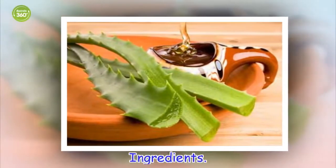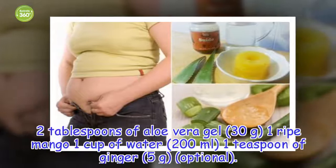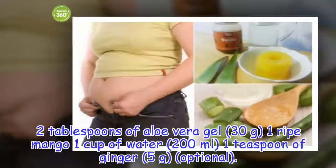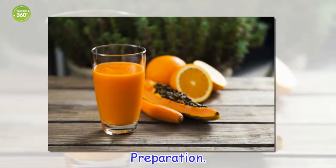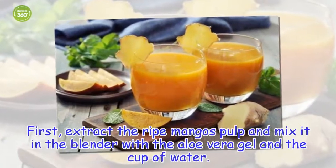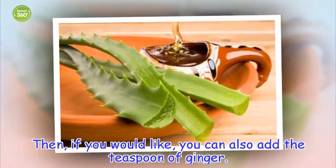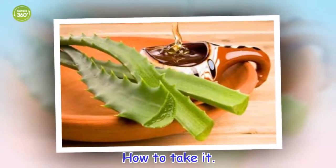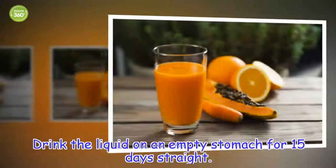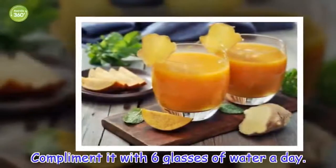Ingredients: 2 tablespoons of aloe vera gel (30 grams), 1 ripe mango, 1 cup of water (200 milliliters), 1 teaspoon of ginger (5 grams). Preparation: First, extract the ripe mango's pulp and mix it in the blender with the aloe vera gel and a cup of water. Then, if you would like, you can also add the teaspoon of ginger. How to take it: Drink the liquid on an empty stomach for 15 days straight. Complement it with 6 glasses of water a day.